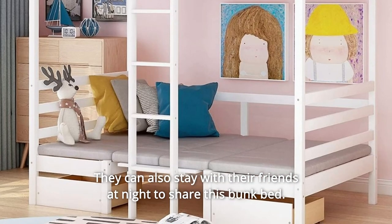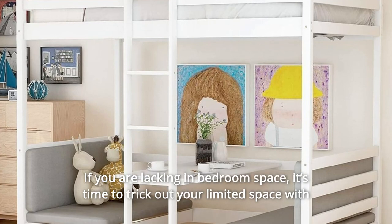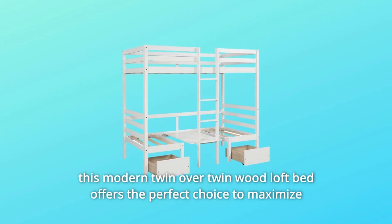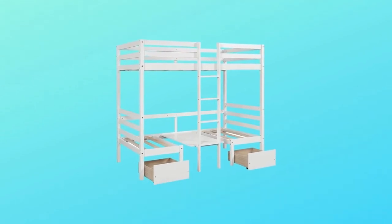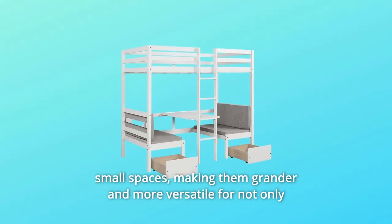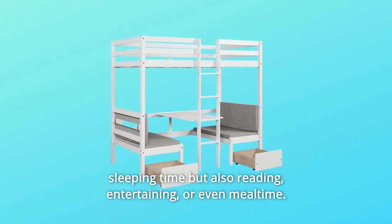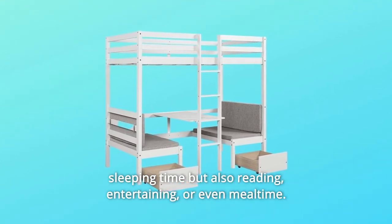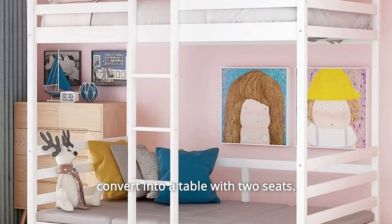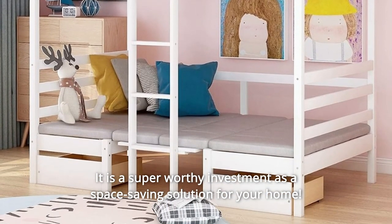They can also stay with their friends at night to share this bunk bed. If you are lacking in bedroom space, it's time to trick out your limited space with this modern twin-over-twin wood loft bed, which offers the perfect choice to maximize the potential of your living space. This wisely-designed piece of bedroom furniture dramatically enhances your small spaces, making them grander and more versatile for not only sleeping time but also reading, entertaining, or even mealtime. Featuring a fully convertible twin bunk bed that can effortlessly convert into a table with two seats, it is a super-worthy investment as a space-saving solution for your home.